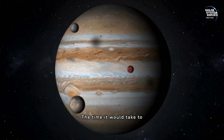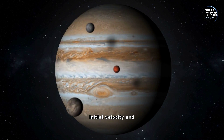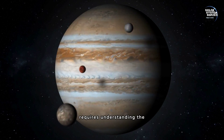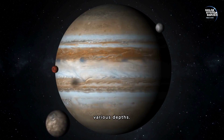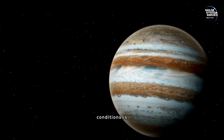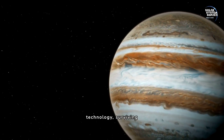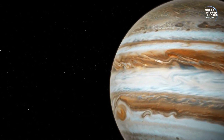The time it would take to fall through Jupiter's atmosphere could span hours, depending on initial velocity and atmospheric resistance. Calculating this duration requires understanding the thickness and density at various depths. Discussing survival chances in such extreme conditions is speculative; however, without advanced thermal and pressure-resistant technology, surviving a descent into Jupiter remains highly improbable.